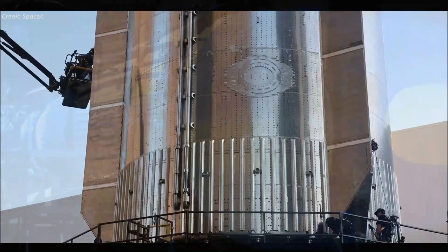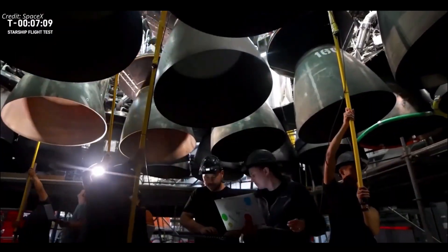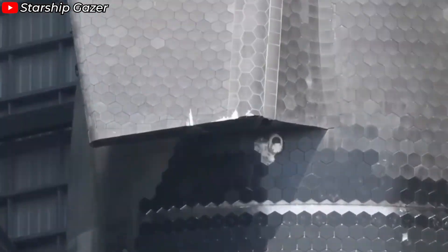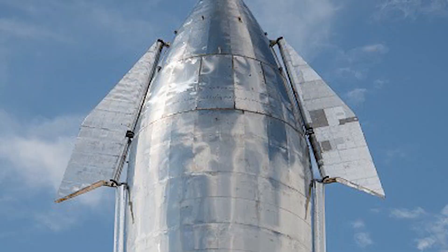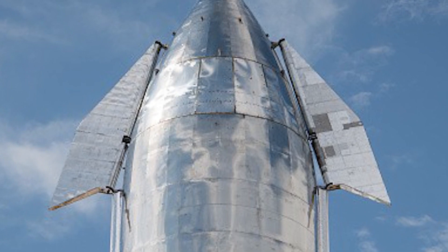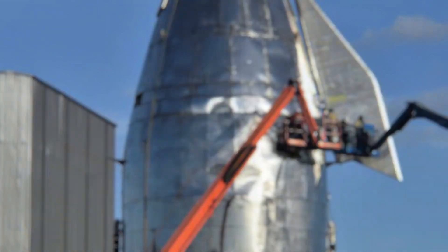So how has this seemingly simple process evolved into a game-changer for SpaceX, and what revolutionary techniques can we expect in the future? Building Starship is like assembling a giant metallic puzzle, with each piece carefully crafted to create a seamless whole. The stainless steel rings that form the rocket's body aren't just stacked — they're joined through precise welding techniques. Welding is one of the most critical aspects of Starship's structural integrity, and without it, the spacecraft's ambitious missions would be impossible.